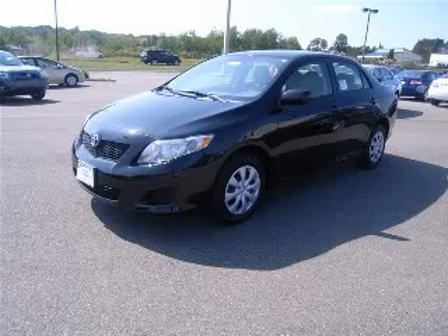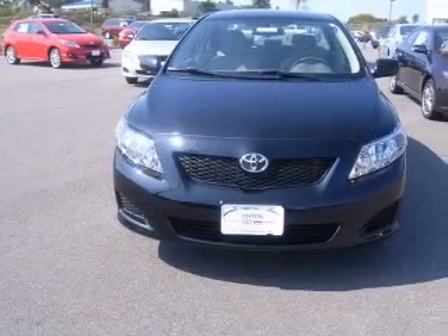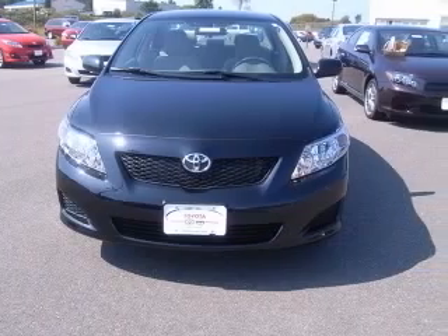We are proud to present this excellent new 2010 Toyota Corolla. This Corolla has a four-cylinder engine and an automatic transmission.